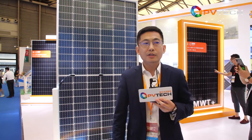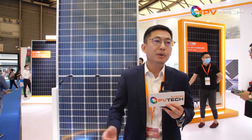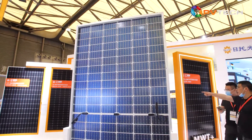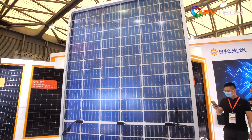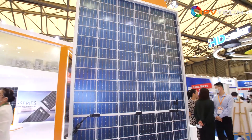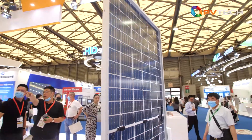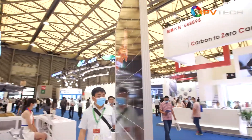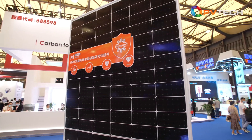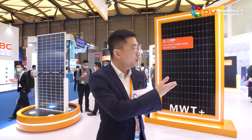In addition, back contact and bifacial technology seems to be incompatible in people's minds. But this time, we broke that assumption. We launched the M-Series bifacial back contact module. This bifacial double glass module is still based on MWT solar cells, but uses full back soldering technology to eliminate the strain caused by bending the soldering belt between solar cells. By the way, the bifacial rate of this module is more than 17%.